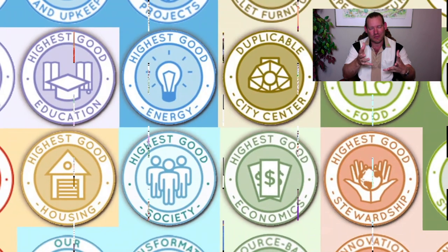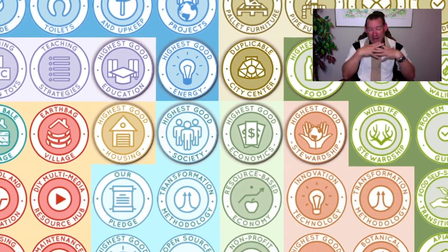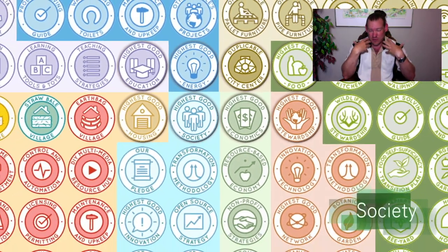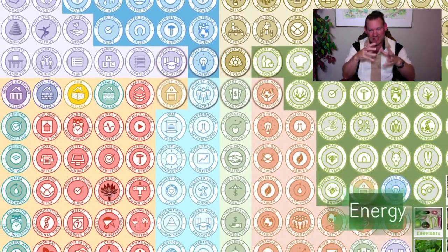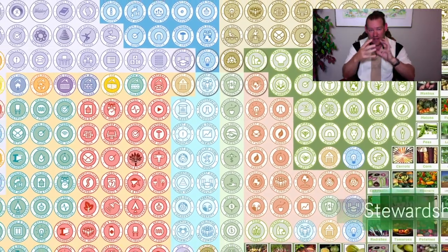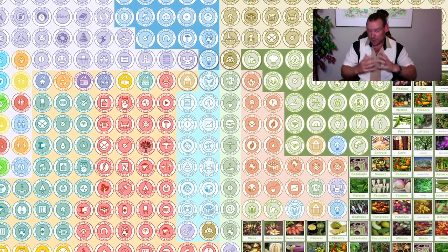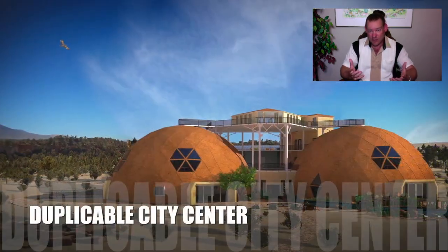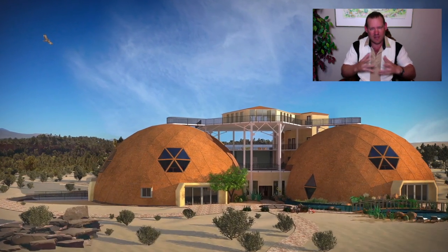They don't have to be permaculture cooperatives. If you're not familiar with what permaculture is, Google it and learn about what it is. My definition of permaculture is that it's about creating sustainable ecosystems that cover all aspects of the living experience based on what has already been demonstrated as working in nature, and leveraging the successful systems of nature to create complete ecosystems that support all life for the highest good of all life.